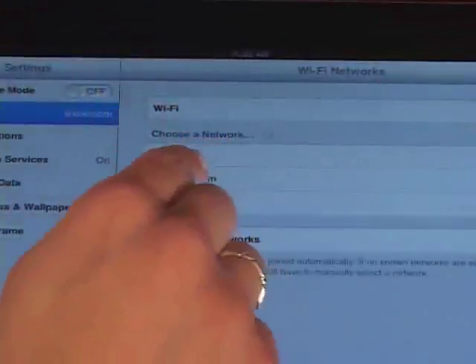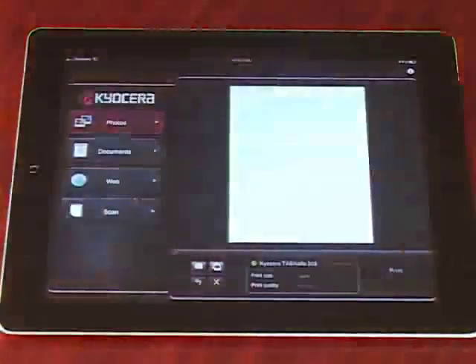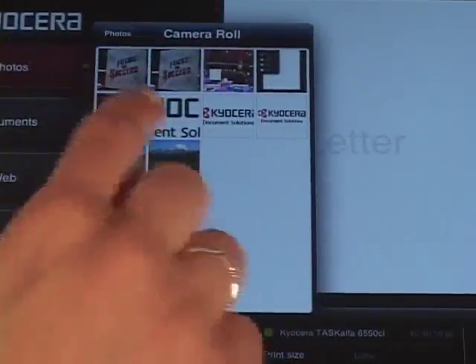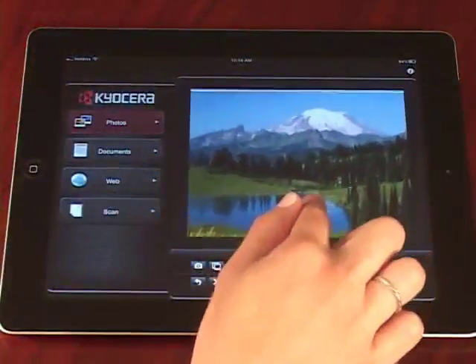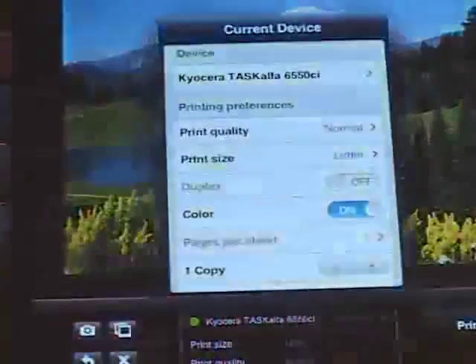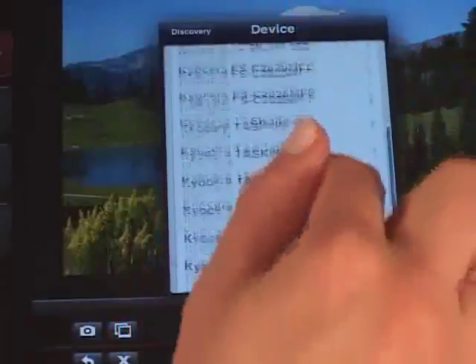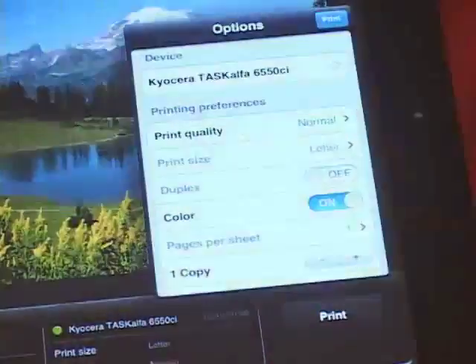Connect your smartphone or tablet to the same wireless network as the Kyocera printer or MFP. Then launch the Kyocera Mobile Print app from your device. Tap the Photos tab within the app and choose the desired photo from your photo album, or take a photo using the camera feature embedded in the app. You can zoom or reposition the photo by dragging or pinching the image. Then tap Select a Device, Find Devices, and select the Kyocera MFP or printer on the network to print to. Press Select, and lastly, tap the Print icon and then Print again.